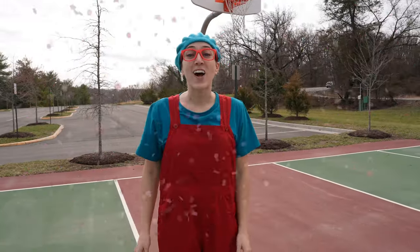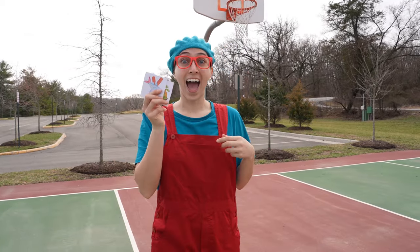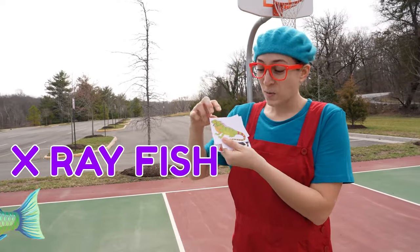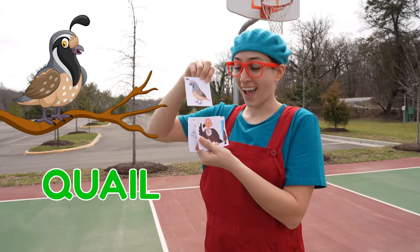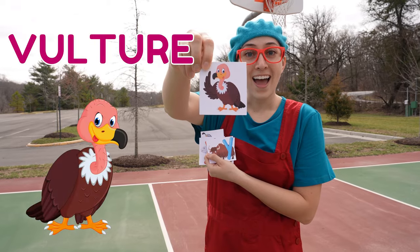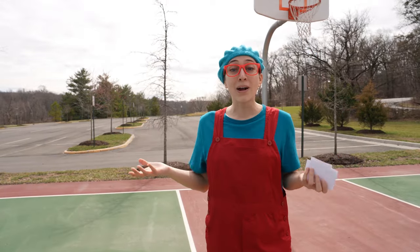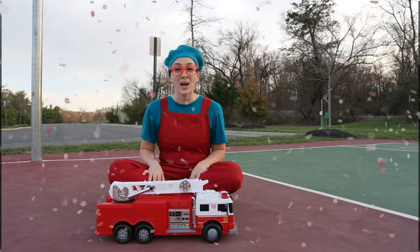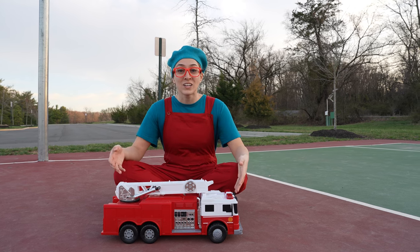Hey friends, thanks for helping find all of those Easter egg animals — that was so much fun! Let's see all of the cards that we found. So we found X-ray fish, iguana, quail, vulture, and yak. Let's get a surprise. Good job on finding all of those Easter eggs and those five cards — this is our gift. Good job!